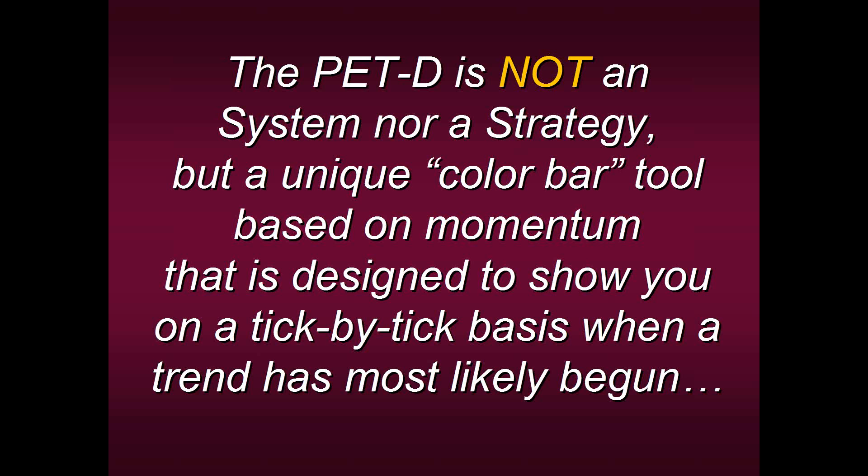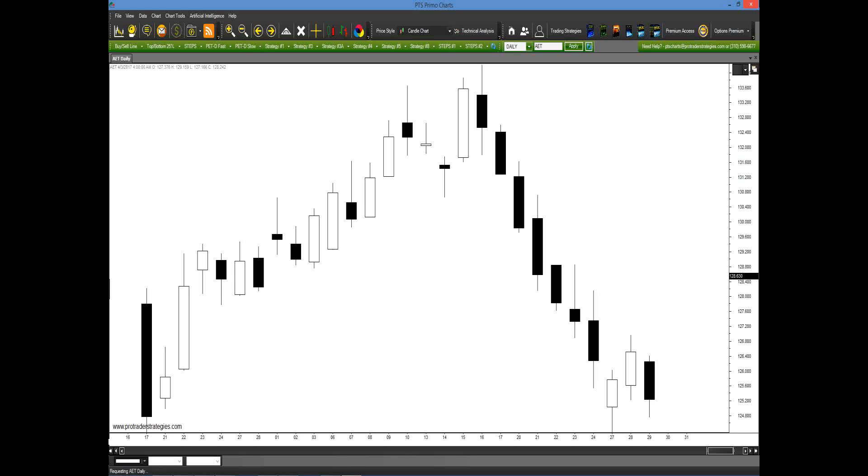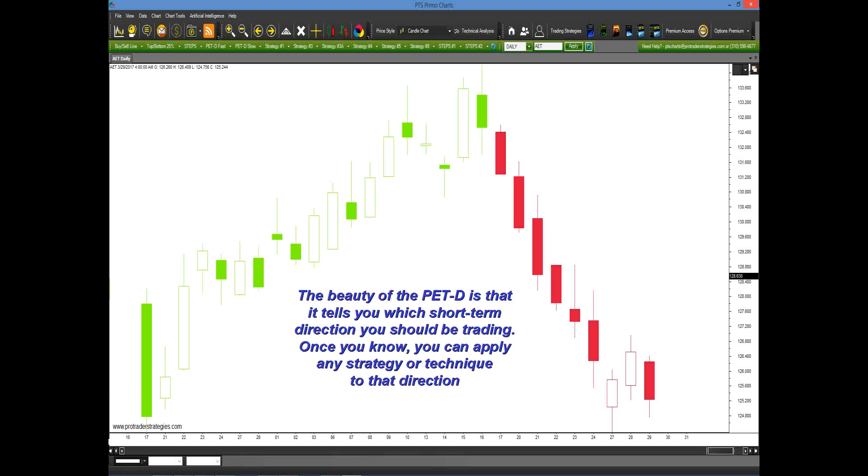We call the PET-D a translator because it's simply translating what a market wants to do at that moment in time. As you can see here, this older chart of ADNA went straight up and then straight down. Just when traders think it's going to continue higher, it starts straight down. When you apply the PET-D on our platform and simply click it on, you see the colors change. This tells you which short-term direction you should be trading. Once you know that, you can apply any strategy or technique to that direction and increase your odds for consistency. Your job as a trader is simply to listen to the market and become in sync with it.